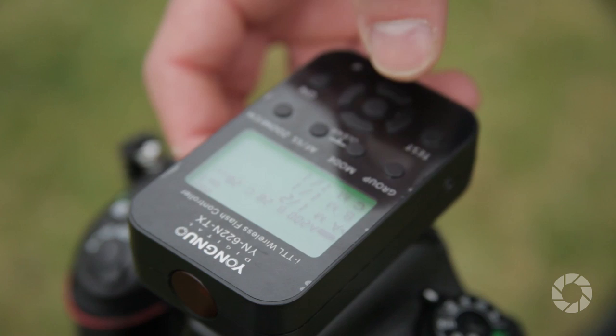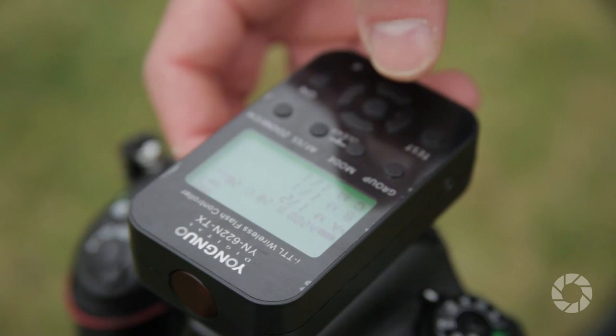YoungNoah offers a reliable way to control light from a distance of up to 100 meters and sync speeds of up to 1/8000th of a second, at a fraction of the price of more advanced systems. It's a great way to dip into the world of remote flash photography without reaching too deep into your pockets.